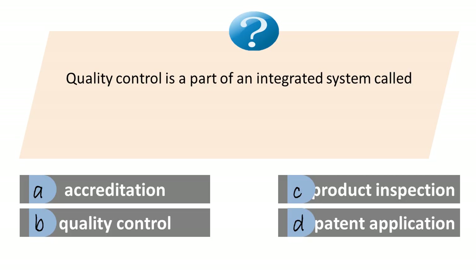Quality control is a part of an integrated system called: A. Accreditation. B. Quality assurance. C. Product inspection. D. Patent application. Answer is B. Quality assurance.